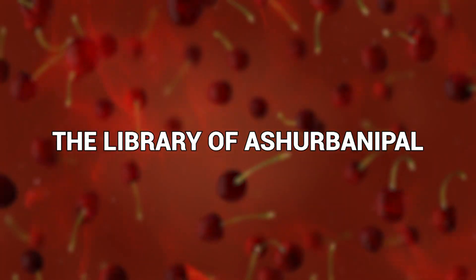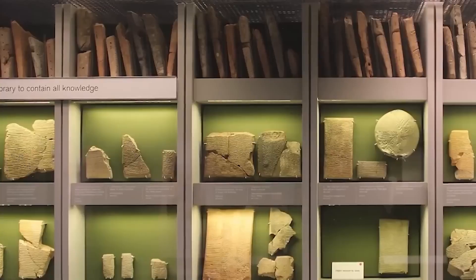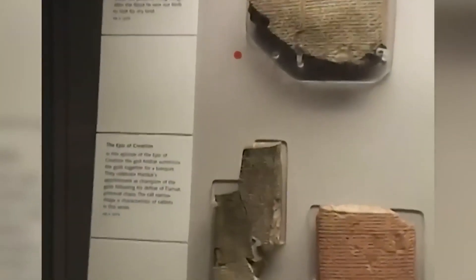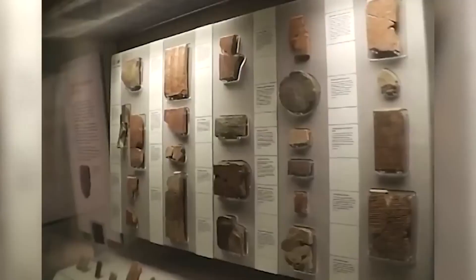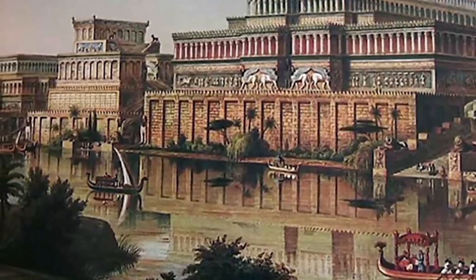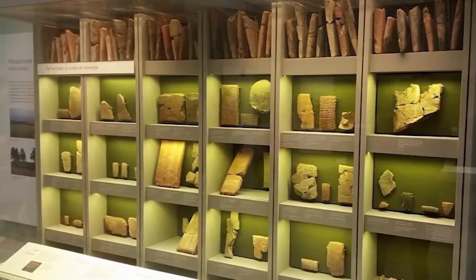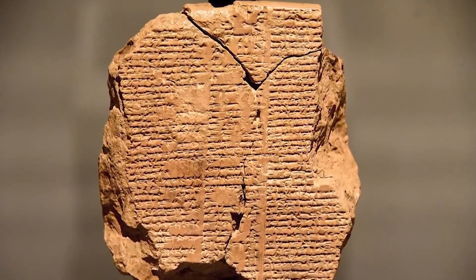Number 9: the Library of Ashurbanipal. No matter what age you may be fascinated with, libraries have likely played a key part in your interest — these places held the wisdom of many cultures. Finding an ancient one like the Library of Ashurbanipal is indeed a legendary discovery. English historian Austin Henry Layard found the ancient library in the remains of a palace in 1849. It would consist of over 30,000 clay tablets, providing an enormous wealth of information about ancient civilizations of the Middle East — and it even contained the Epic of Gilgamesh, one of the oldest pieces of literature to have existed.